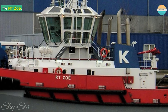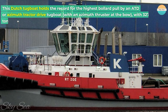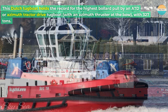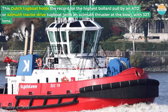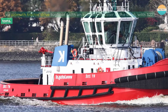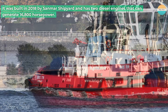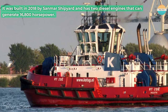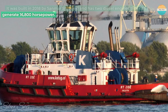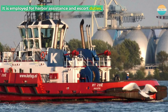Number 4: RT Zoe. This Dutch tugboat holds the record for the highest bollard pull by an ATD, or azimuth tractor-drive tugboat, with an azimuth thruster at the bow, with 327 tons. It was built in 2018 by San Mar shipyard and has two diesel engines that can generate 16,800 horsepower. It is employed for harbour assistance and escort duties.